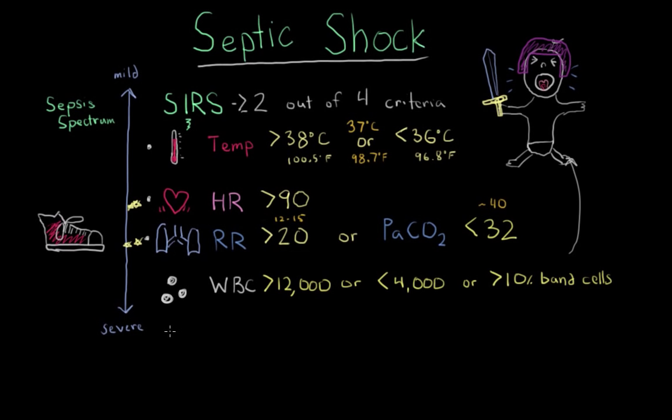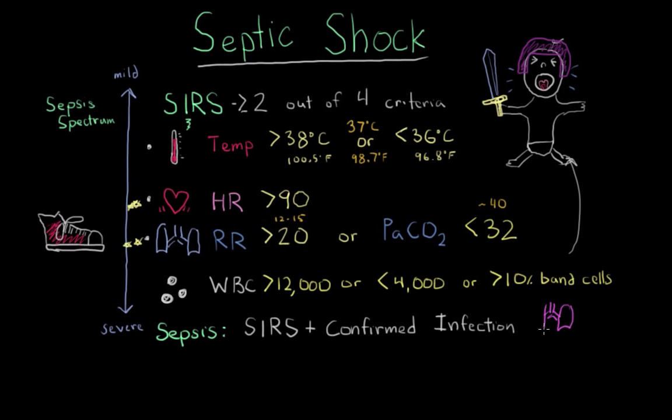Next on this spectrum is sepsis — SIRS with a confirmed infection. Sepsis is considered more severe if a patient shows signs of organ problems or dysfunction. For example, rapid difficult breathing could indicate damaged lung tissue, severe abdominal pain might suggest bowel perforation, and low urine output shows kidney damage. Looking for organ damage is how you determine the severity of sepsis.